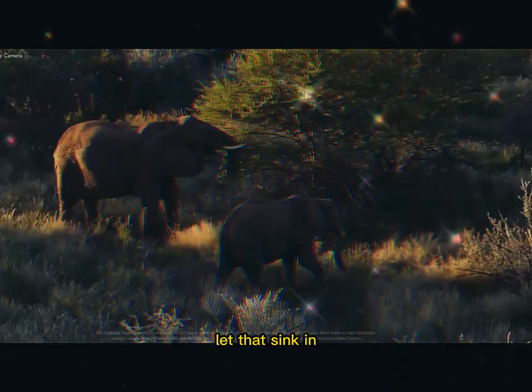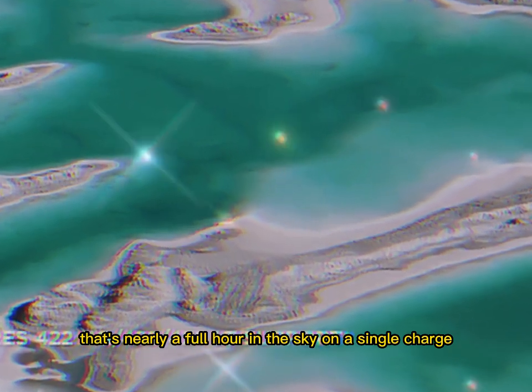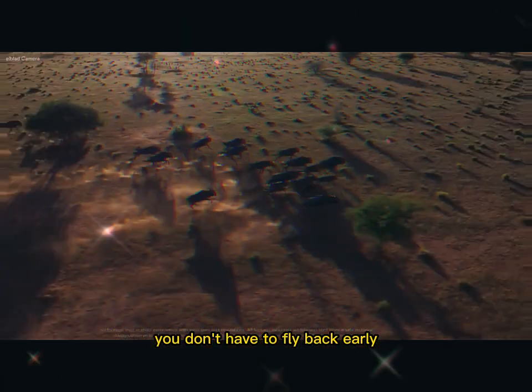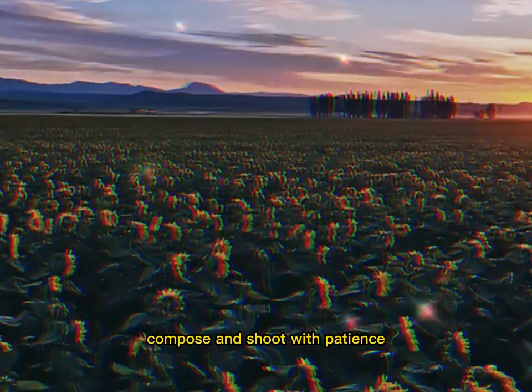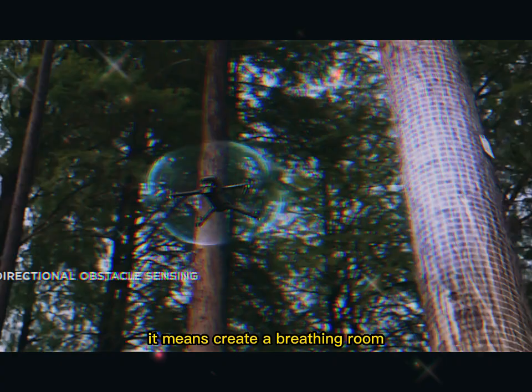The real-world result: up to 50 or even 55 minutes of flight time. That's nearly a full hour in the sky on a single charge. For drone pilots, that's not just convenient — it's a game-changer. You don't have to keep watching the clock or fly back early. You get the freedom to explore, compose, and shoot with patience. This kind of flight time means creative breathing room.